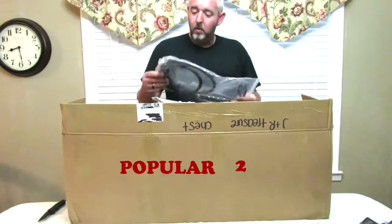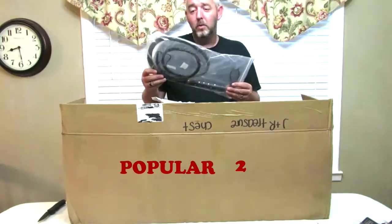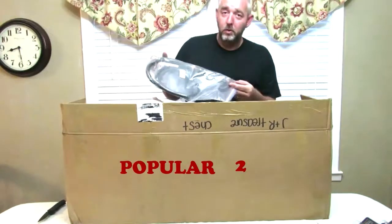It looks like this is a five-foot handmade leather bullwhip — a nice little fun toy.